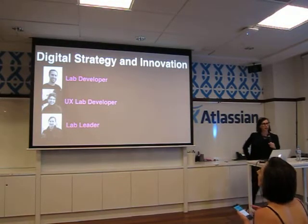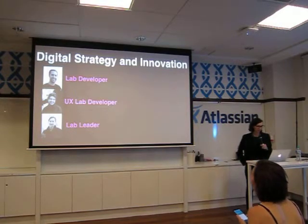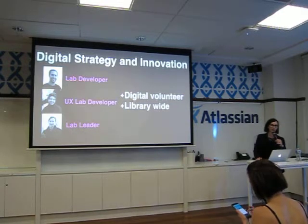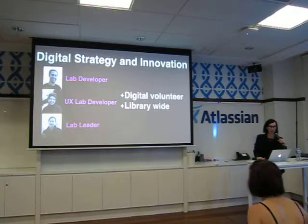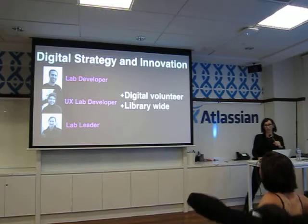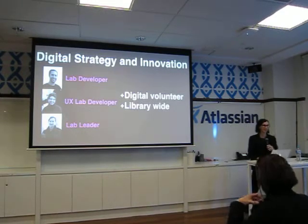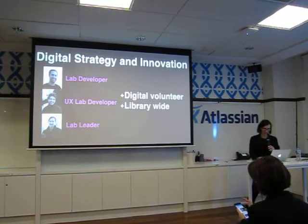The DX Lab is actually quite a small team — I have a developer, a UX developer, and it's me and Kate — but it's actually a library-wide team, and we couldn't do the things we want to do without the whole library being engaged. It's really the library's lab. We also have a volunteer already, an ex-Qantas senior executive, who's come along for the ride of trying to make something innovative, which is really fabulous.